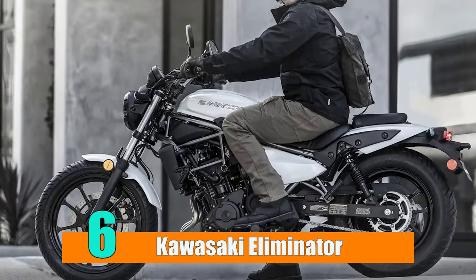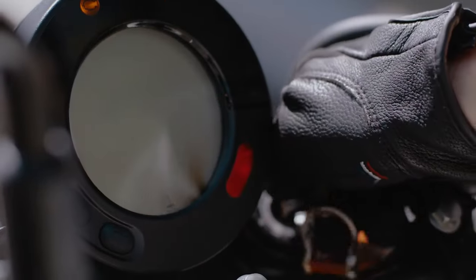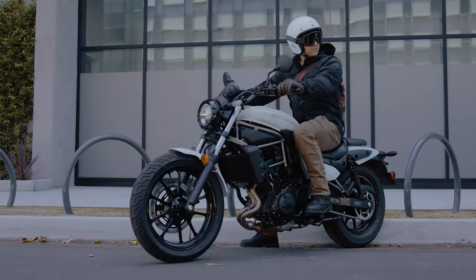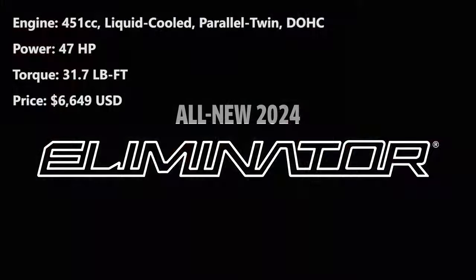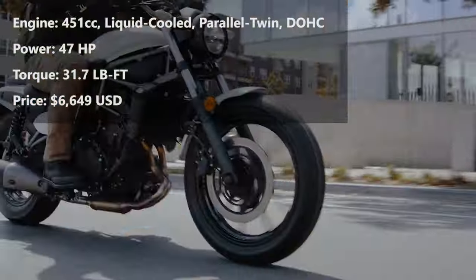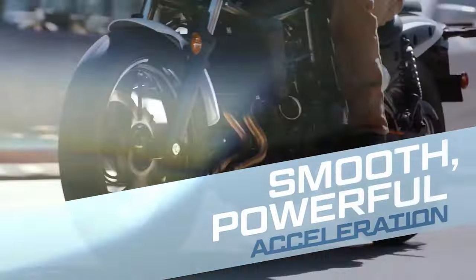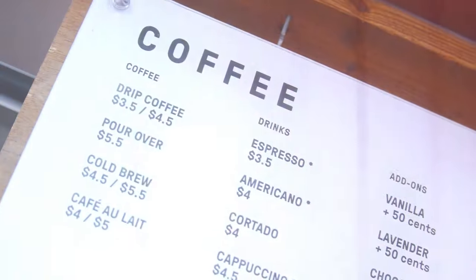Number 6: Kawasaki Eliminator. Few people can resist the timeless style of the Eliminator, which is uncannily evocative of Kawasaki power cruisers of the 1980s. You will adore its low center of gravity in terms of comfort, and its 451cc parallel twin engine is what makes it a true steal. While there are bigger capacity options like the Royal Enfield Super Meteor 650 at the same price point, its lightweight makes it a far easier bike to own, which will be a boon for riders seeking more agile choices.